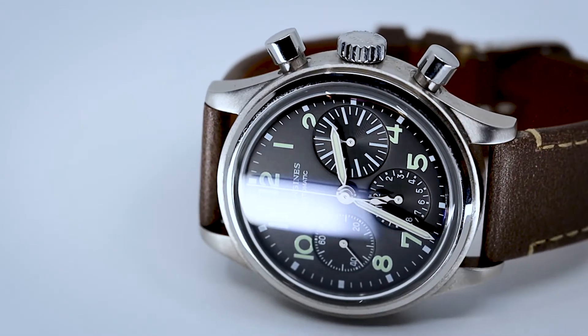That big eye is a large seconds counter right in your face — very readable. This was actually a style that pilots in World War II would use. The Germans called it a Flieger watch. This is of course a Swiss watch, but they're hearkening back to that kind of design.